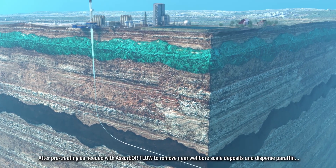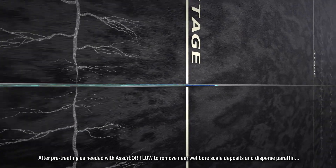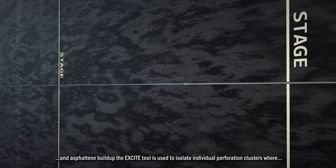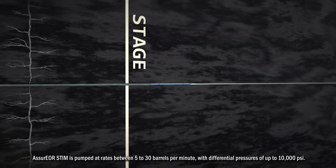After pre-treating as needed with Assure EOR flow to remove near-wellbore scale deposits and disperse paraffin and asphaltene buildup, the Excite tool is used to isolate individual perforation clusters where Assure EOR stem is pumped.